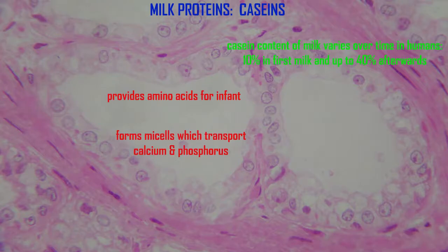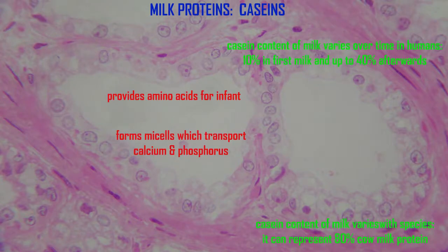There are also species differences. Some species produce far more casein in milk, especially if their young grow more quickly and wean more quickly. It can represent 80% of the milk protein in cows.